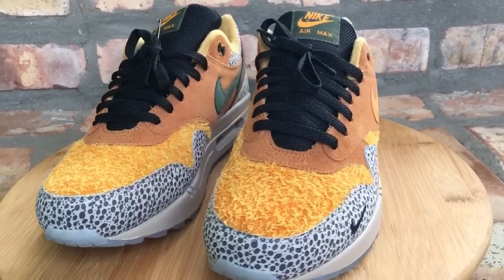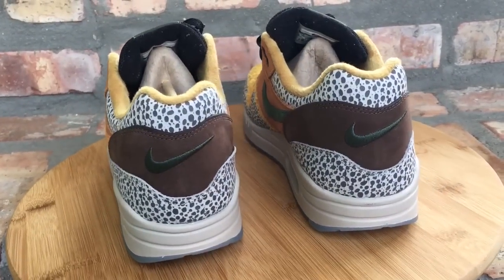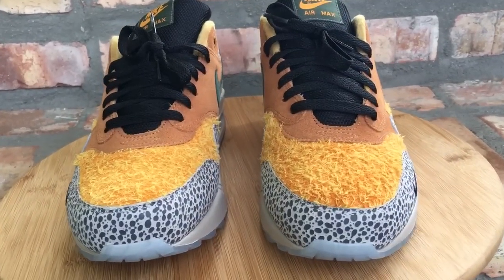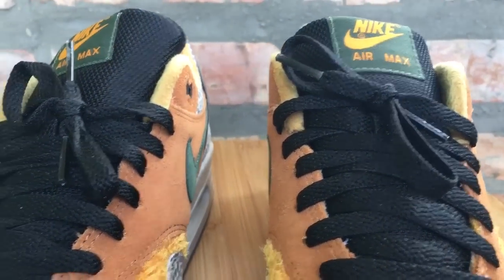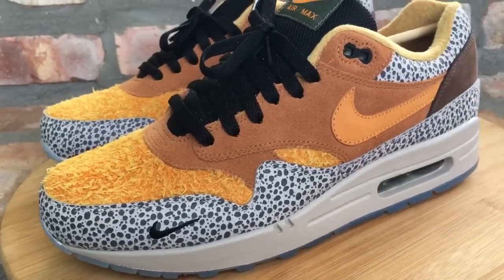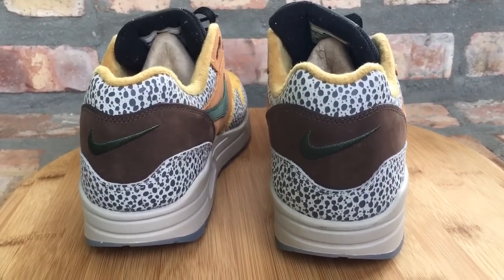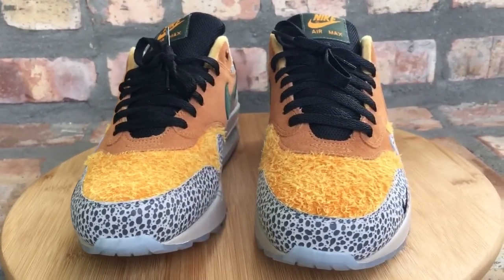Coming in at number 14, an MX1 Safari. This is a retro of the Atmos Safari collab that Nike and Atmos Boutique did some years ago. Atmos didn't have any involvement with this one, but Nike went ahead and made a retro of it. The Safari print is there, but they didn't have all the shaggy fur like on the OG. The outsoles on these do glow in the dark, which is something different. I'm a huge fan of the MX1 — got these from a local boutique. At number 14, the Safari MX1s.